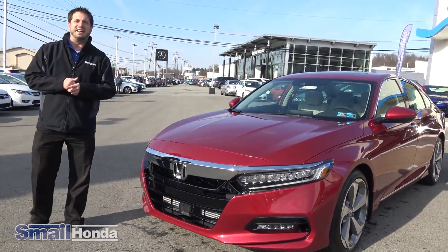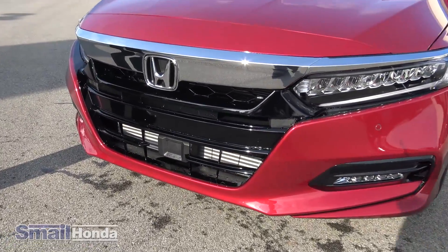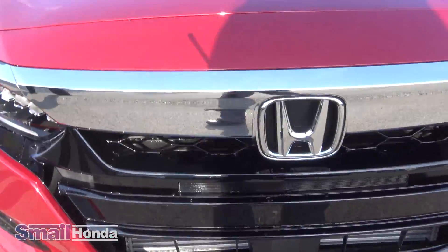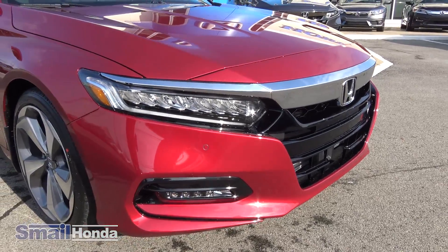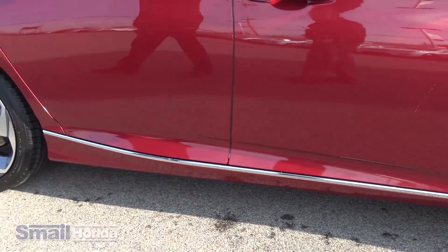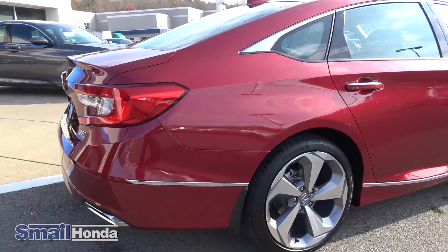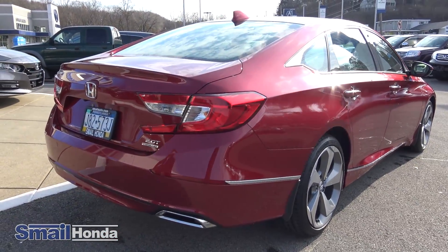New with the Honda Accord this year for 2018, you're going to have Honda Sensing that's standard on every single model. But here on the Touring model, you have the LED headlamps, front parking sensors, 19-inch aluminum alloy wheels, and trim accents on the bottom of the doors. Very aggressive new style to the body on the outside and also on the inside, which we're going to get to in a minute.